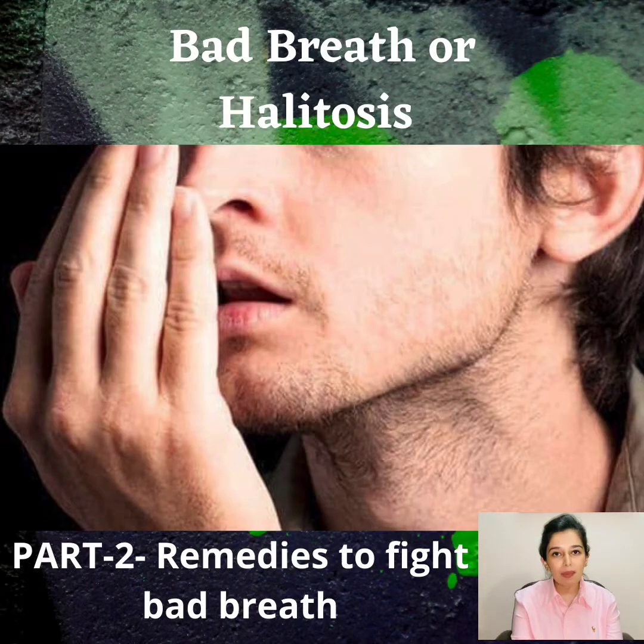Hello everyone, welcome back. Today we will be concluding the first part of our video by sharing the second part, that is the remedies to fight bad breath.